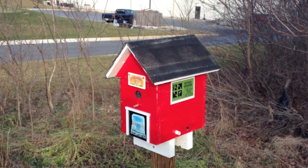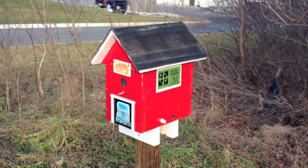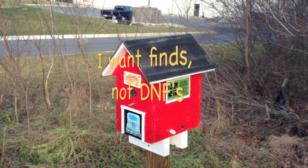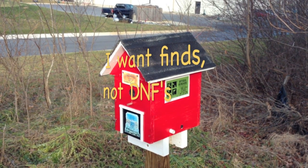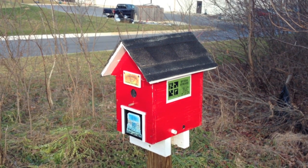It's not hard to tell this is the geocache. The reason of course is the sign on the side that says 'Official Geocache.' It has the name of the cache, the GC number, and my telephone numbers. I really don't want cachers to leave here without finding this cache, so I'd rather they call me than end up with a DNF. My goal is for cachers to have a great experience.